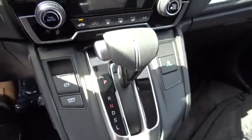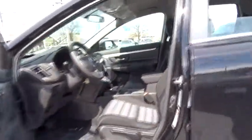Brake assist, tachometer, panic alarm, remote keyless entry, overhead console, tilt steering wheel, front reading lamps, front bucket seats, rear window wiper, driver vanity mirror, and cloth seat trim.